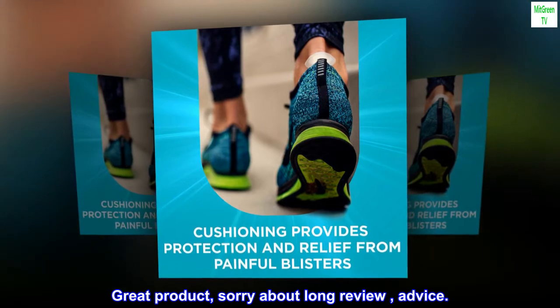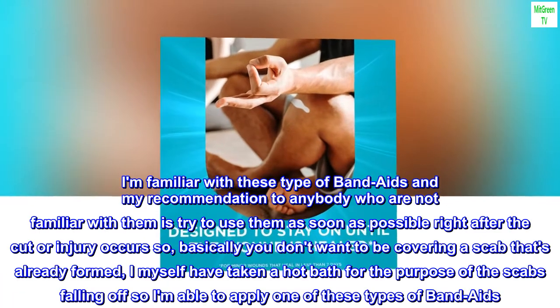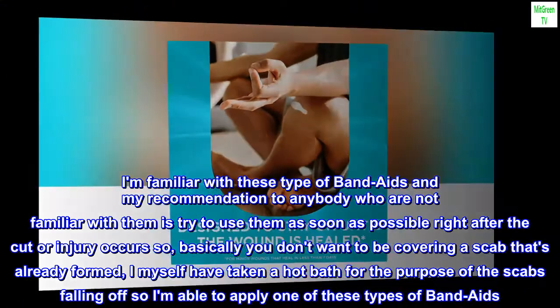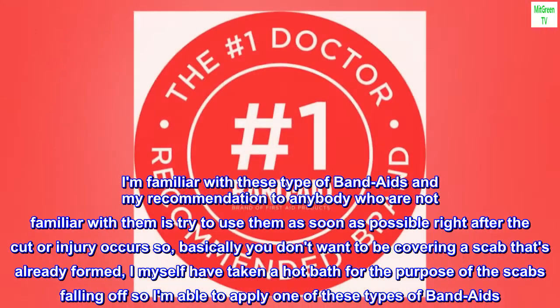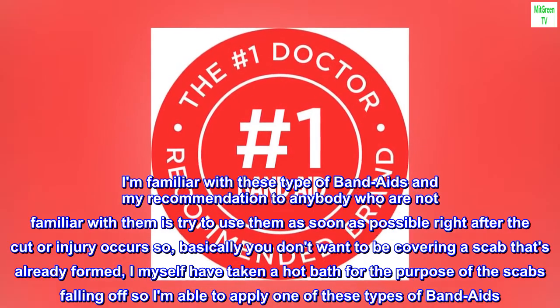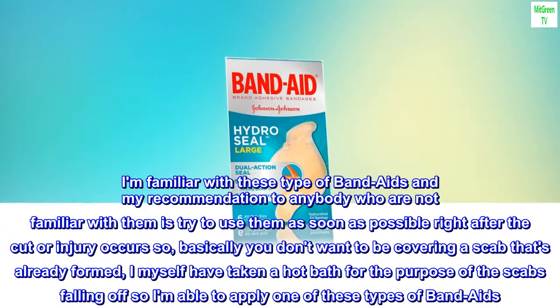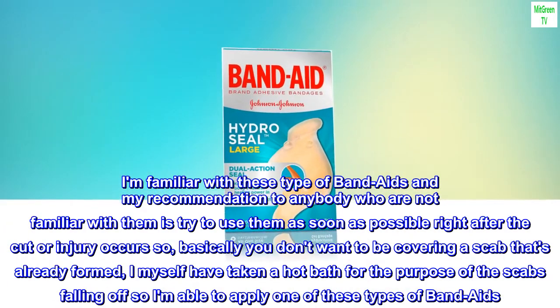Great product. I'm familiar with these type of band-aids and my recommendation to anybody who is not familiar with them is to try to use them as soon as possible right after the cut or injury occurs. Basically you don't want to be covering a scab that's already formed. I myself have taken a hot bath for the purpose of the scabs falling off so I'm able to apply one of these types of band-aids.